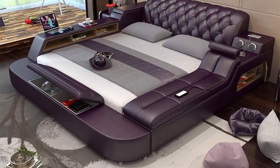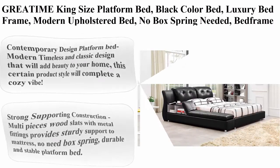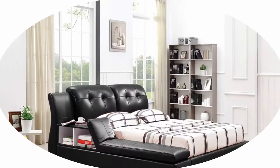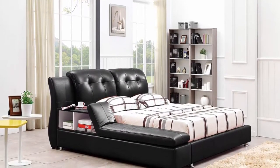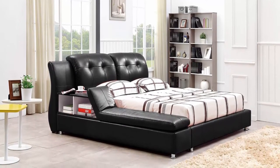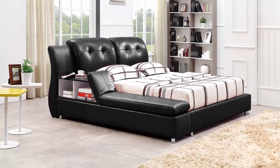Bed surface: leather. Top 2: Gretime King Size Platform Bed, black color. Luxury bed frame, modern upholstered bed, no box spring needed. Size: King. Material: Vinyl. Color: Black. Furniture finished black. Style: Modern.